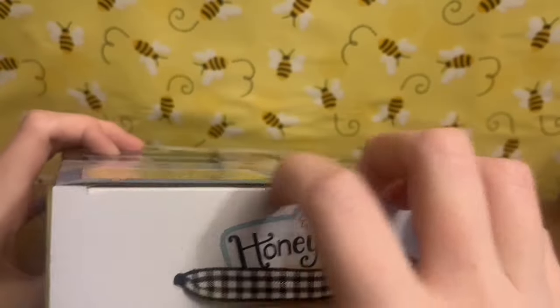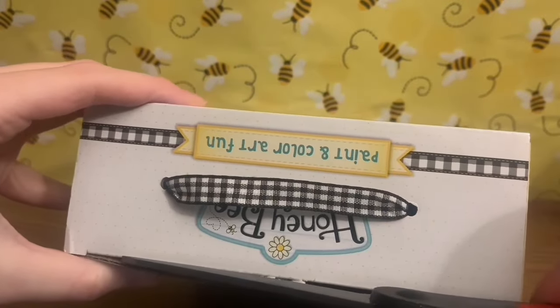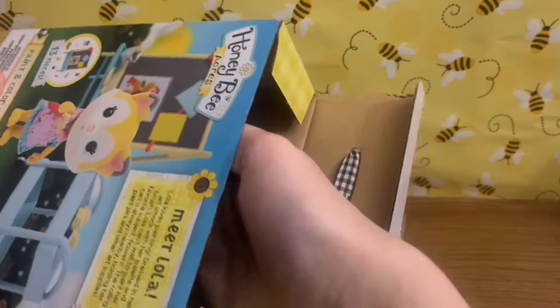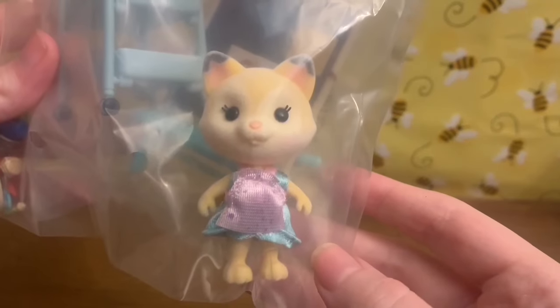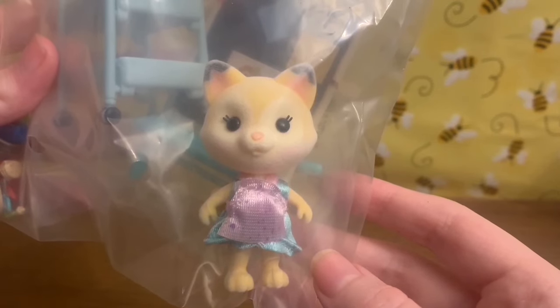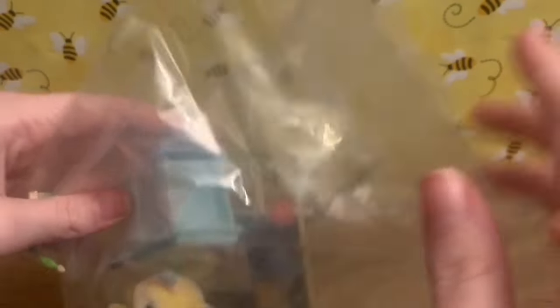To open it, we're going to need some scissors. The items come in plastic bags — everything in the set comes in one plastic bag, and it looks like it does come with the little figure, which I wasn't sure about. The Calico Critter sets I've gotten so far have not come with the figures, but I'm okay with that because I'm not really looking to collect them.